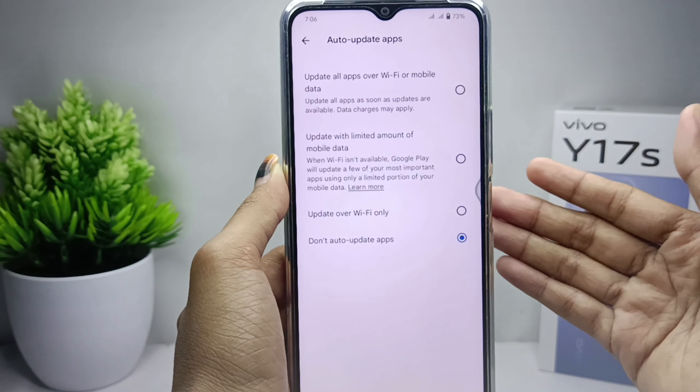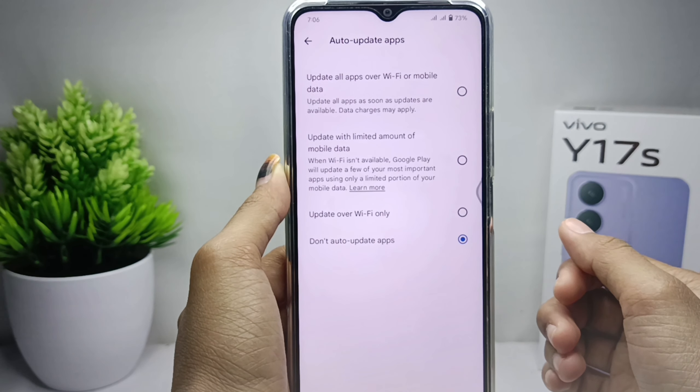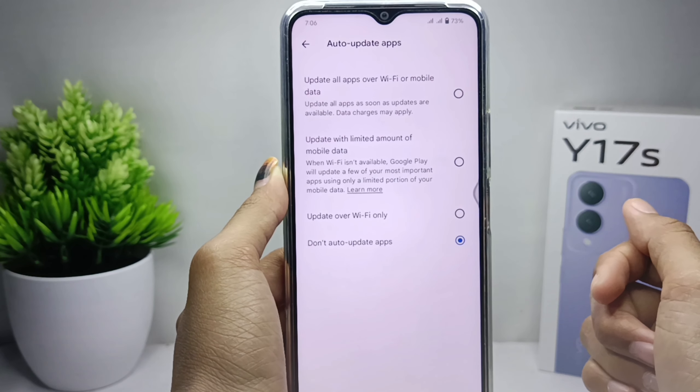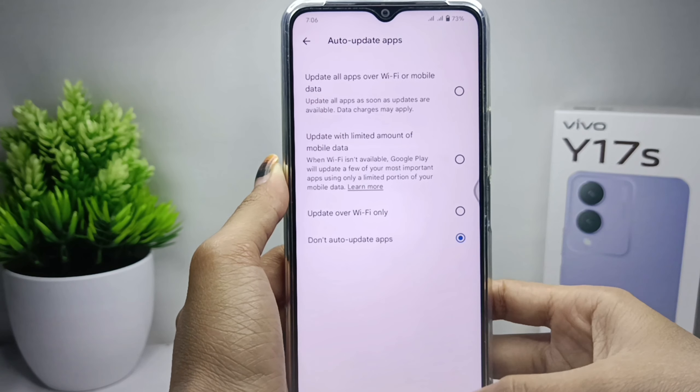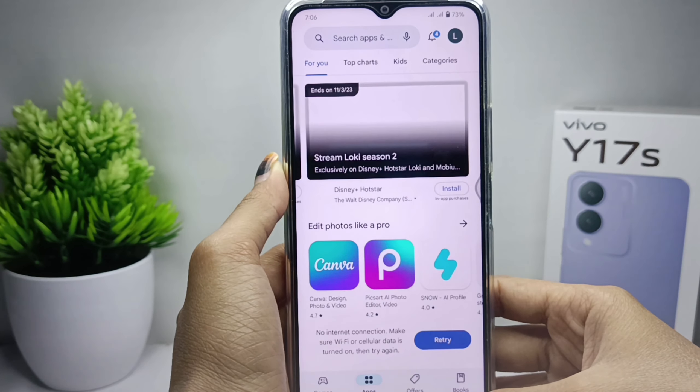That's the tutorial on how to turn off auto-updates on Play Store on the PIVO i17s device. If you are helped by this video, don't forget to like and subscribe to get other information from this channel. Thank you.